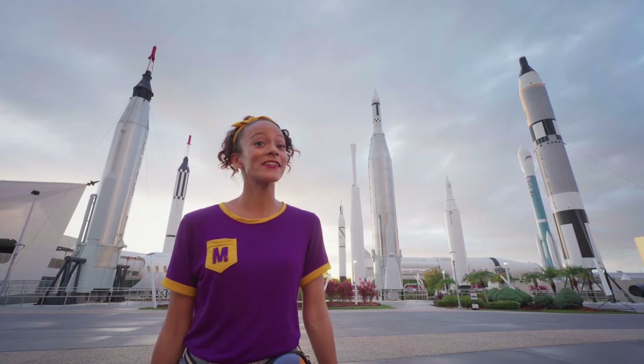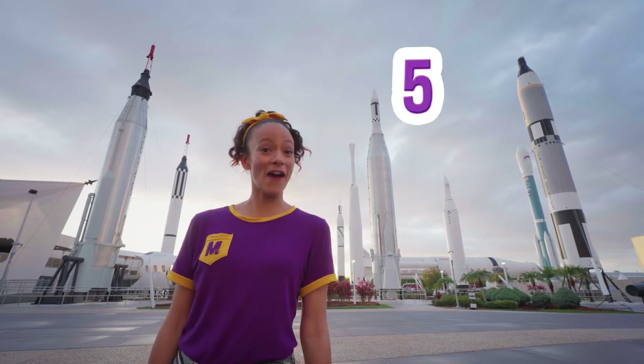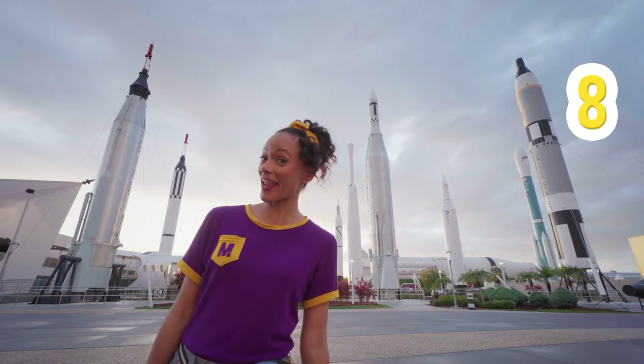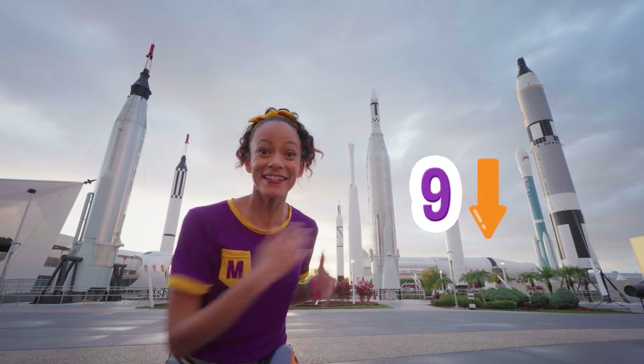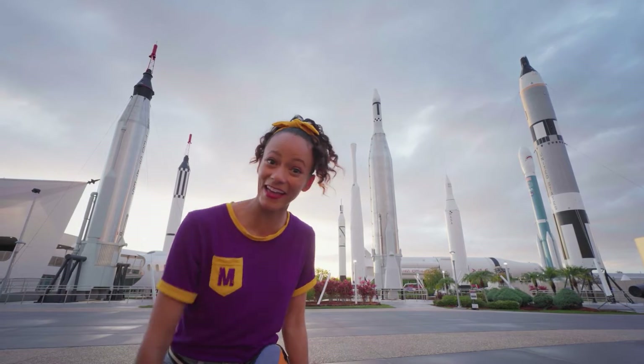One, two, three, four, five, six, seven, eight — and do you see the big one laying on its side? Nine! There are nine rockets! Let's get a closer look! Come on!